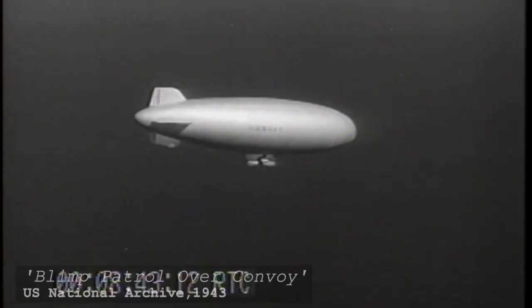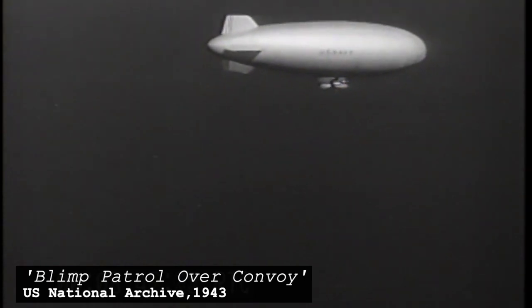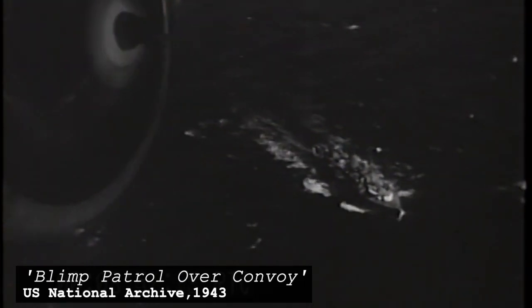The blimps were designed to observe, lay mines, and work in tandem with convoys to hunt for U-boats within their patrol radius, not to actively fight the enemy in open combat. However, there would be one known instance of an attack made by a blimp on a U-boat in 1943.